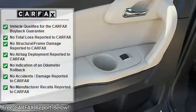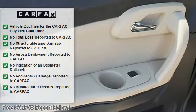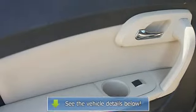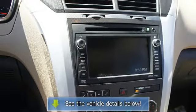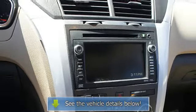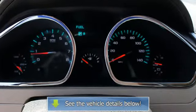Vehicle stability assist, tire pressure monitor, turn signal mirrors, EBD electronic brake distribution, EBA emergency brake assist, moonroof, child safety locks, traction control system, memory seating, auto express down window, rear air conditioning.